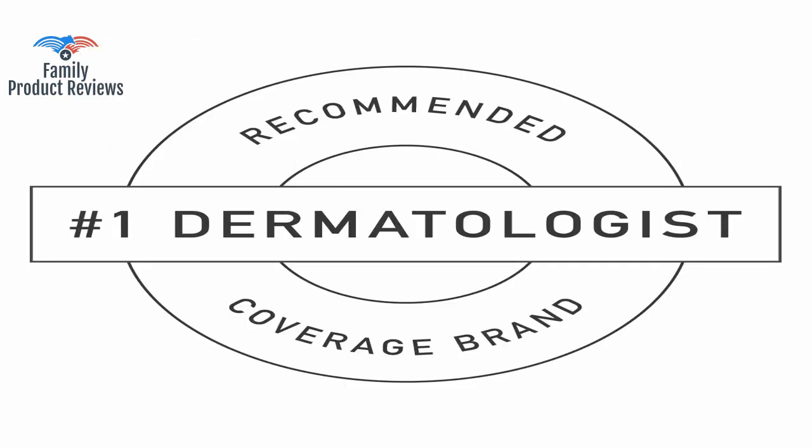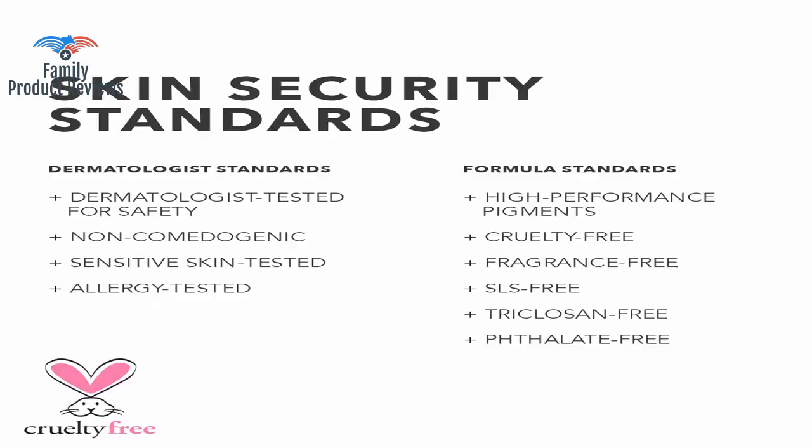It does have to be applied several times for total coverage, but a little goes a long way. Definitely get the setting powder though, as without it the makeup rubs off.